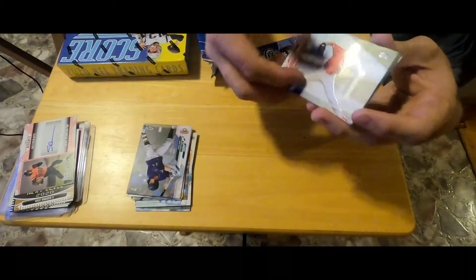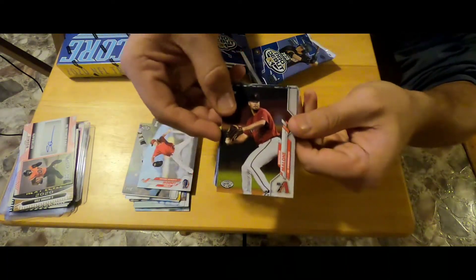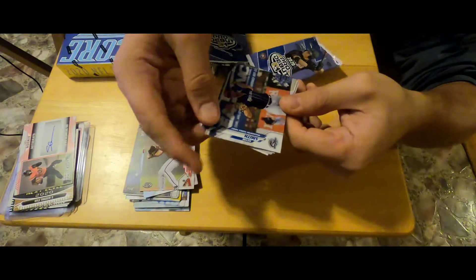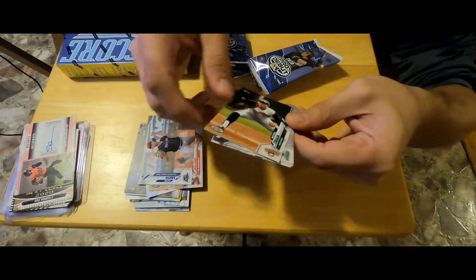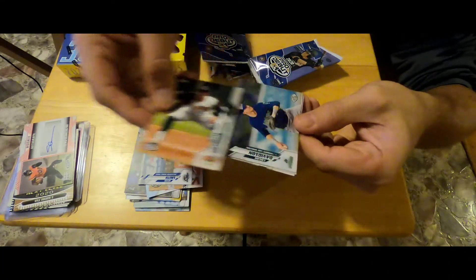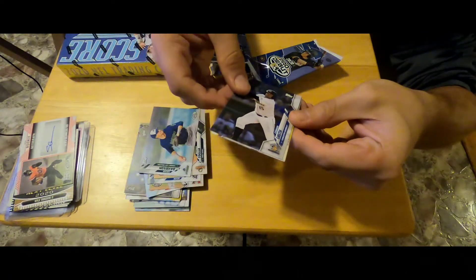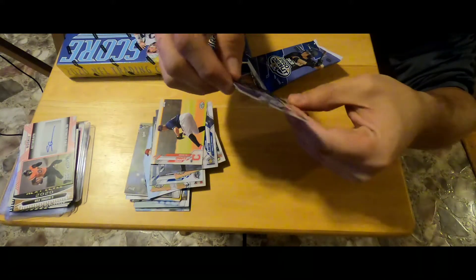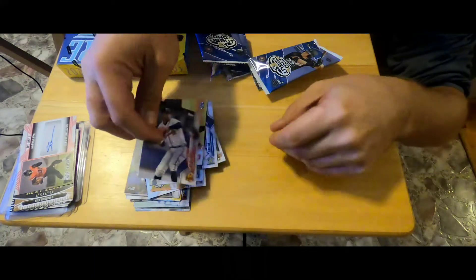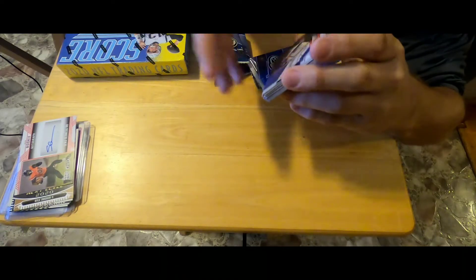Ethan Litto, we got a Brennan Malone, a Kevin Smith, a Michael Toglia, Logan Davinson, Cannon Smith, Daniel Espino, and Jessel Dela Cruz. So really not much in that — I don't know a lot of these guys, some of them may be alright.